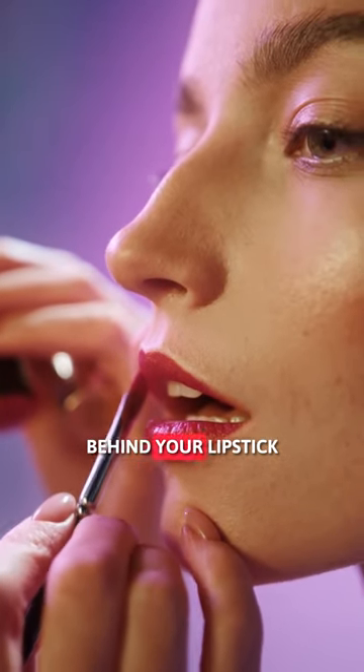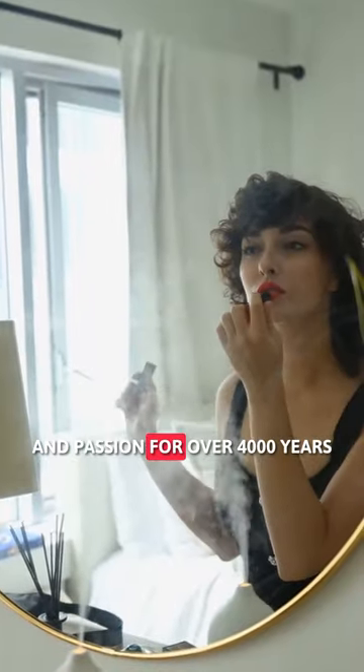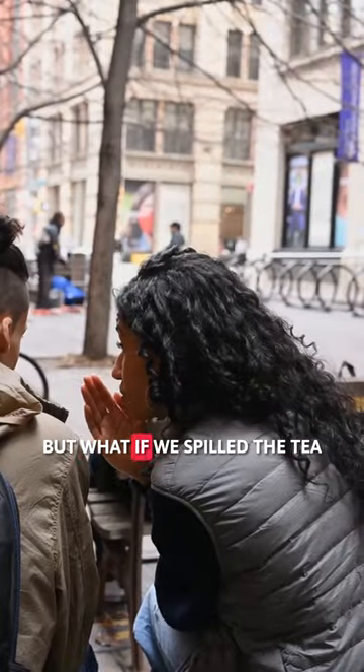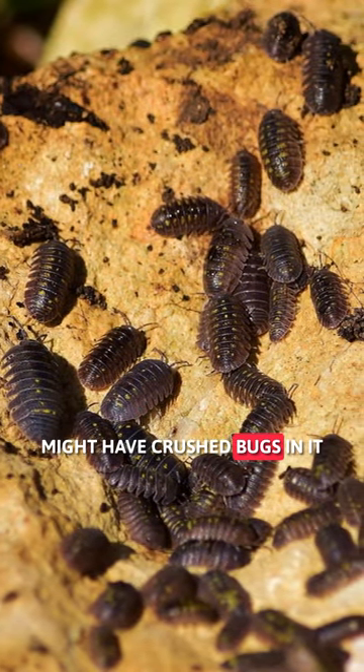Red. The bug secret behind your lipstick. Did you know red lipstick has been a symbol of power and passion for over 4,000 years? But what if we spilled the tea on a little secret ingredient? Yep, your favorite lipstick might have crushed bugs in it.